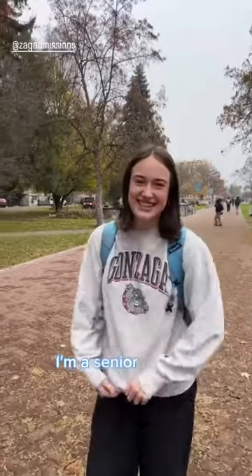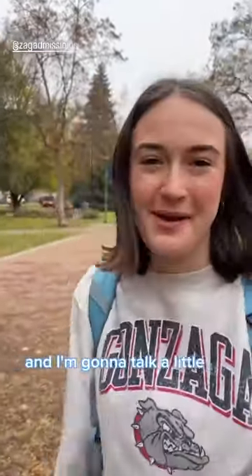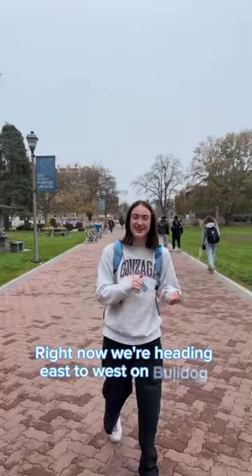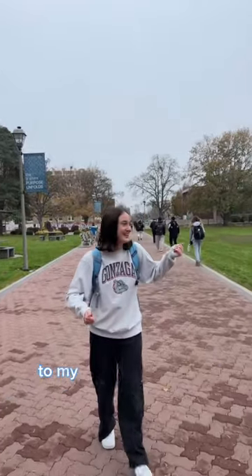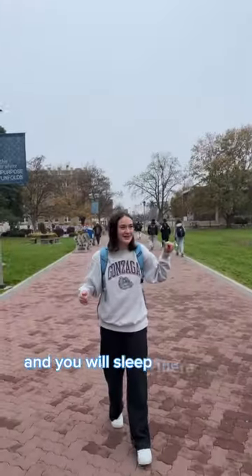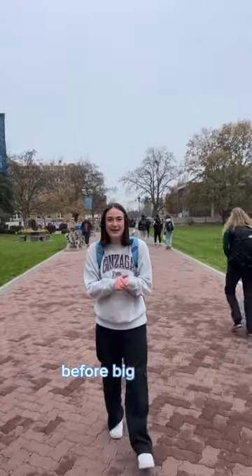Hi, I'm Grace. I'm a senior here at Gonzaga and I'm going to talk a little bit about Bulldog Alley. Right now we're heading east to west on Bulldog Alley. To my right is College Hall, to my left is Herak Glahn. This is where Kennel Camp Out takes place and you will sleep there until it gets about 25 degrees before big games.